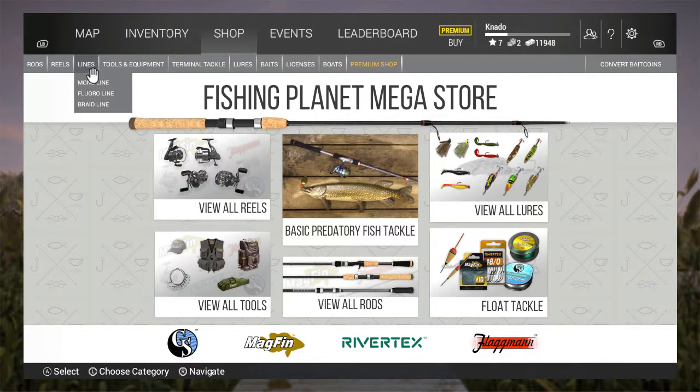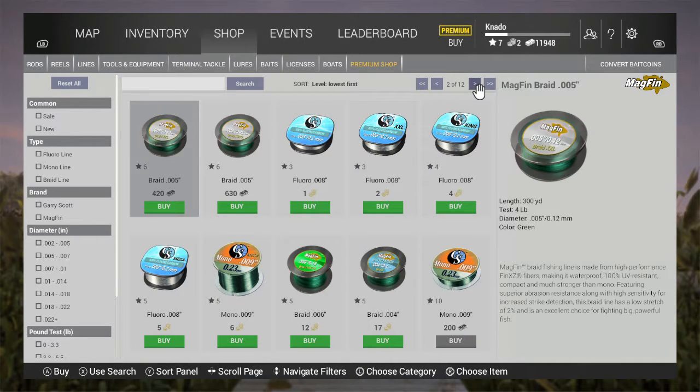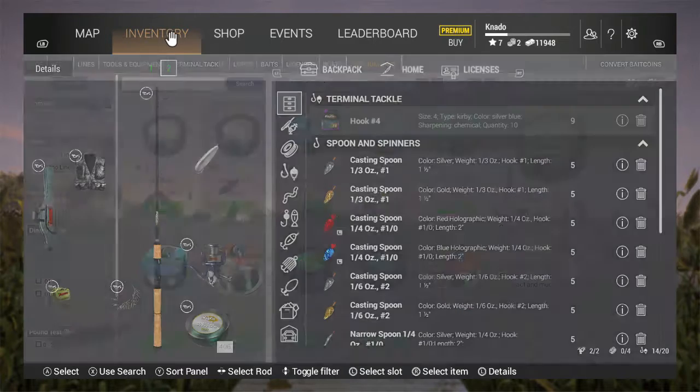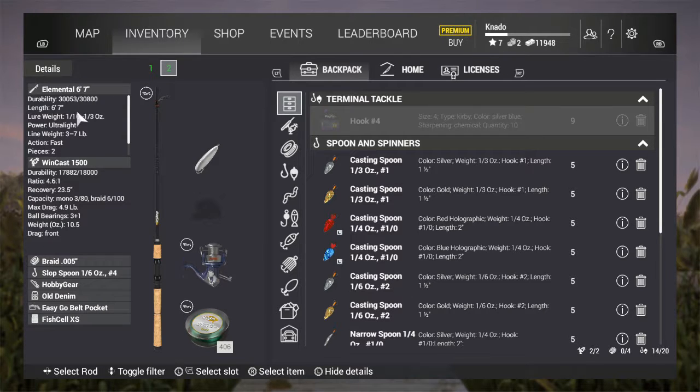Really all you need to do is every time you get a level, look at your fishing line. If something opens up — like this one here, this is four pound test — go into your inventory and look at your details. My fishing rod can handle three to seven pound test line, and my reel can handle four point nine pounds test max drag.